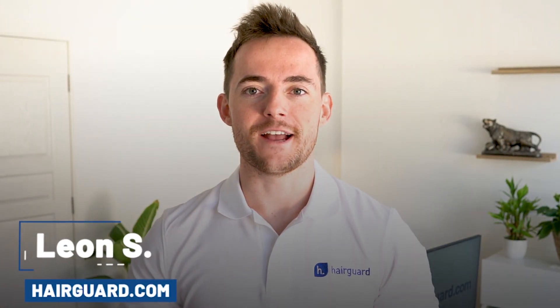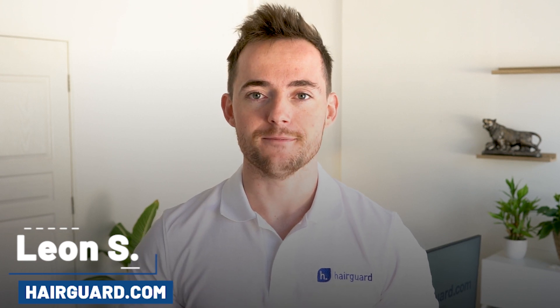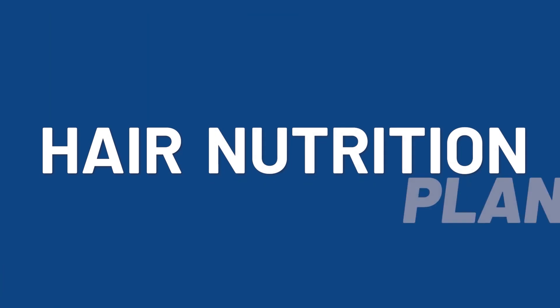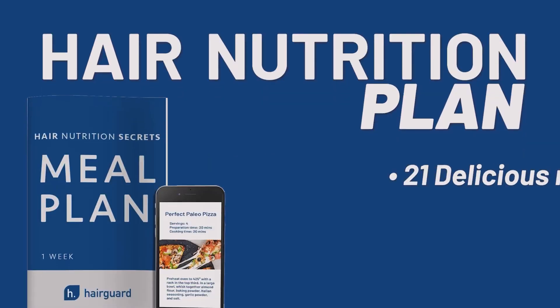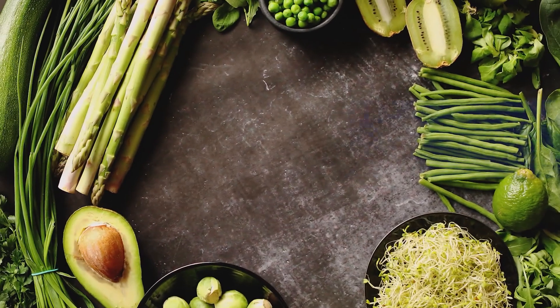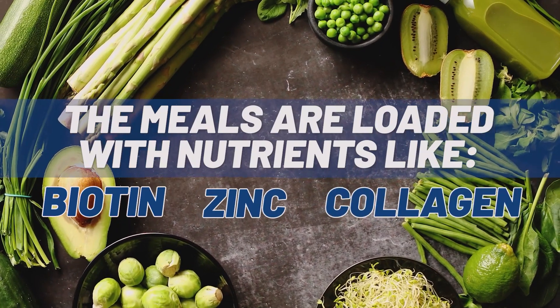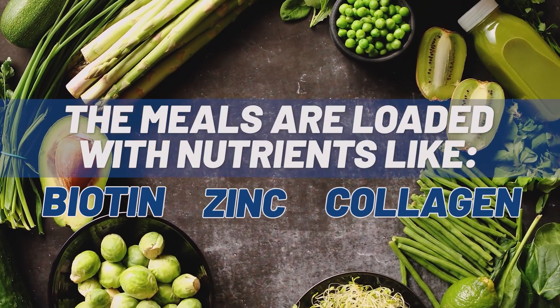Hey guys, Leon here from HairGod.com, where people who are worried about their hair loss go to regrow their hair. Just before we get into the video on injecting fat into the scalp, if you want to get access to the hair nutrition plan, then make sure to click the link in the description. You get 21 delicious recipes designed specifically for faster, stronger hair growth. The meals are loaded with nutrients like biotin, zinc, and collagen to make hair as thick and strong as possible.